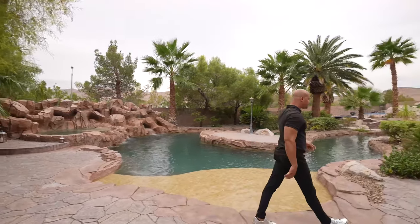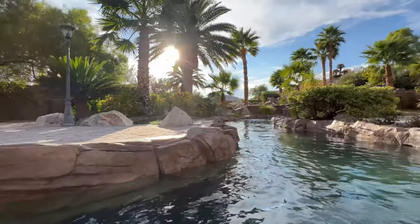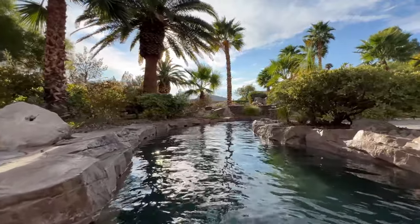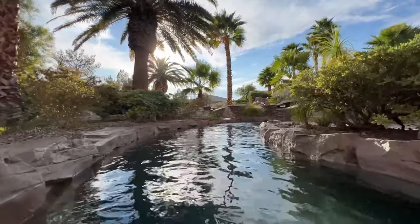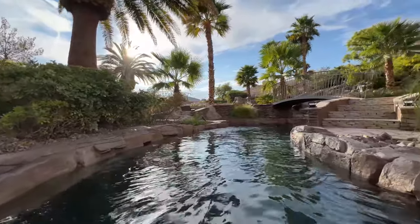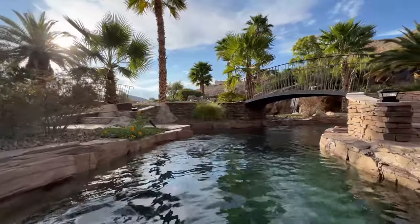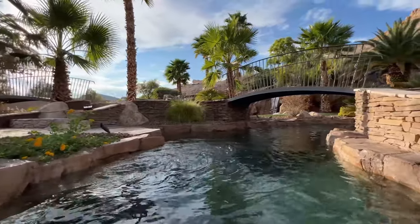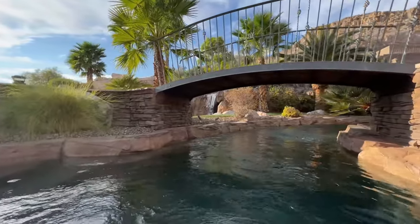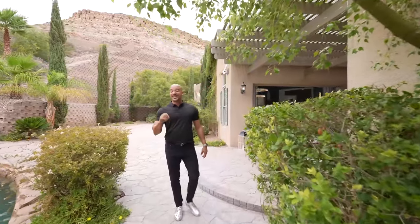As we go throughout this backyard, I'll tell you a little more about some of the unique and amazing features. There are only 12 homes in all of Las Vegas that have a lazy river, and this is one of them. But of those 12 homes with lazy rivers, only four actually have a lazy river with a true current — all of the other properties are active rivers where you have to swim through it. This one is amazing.